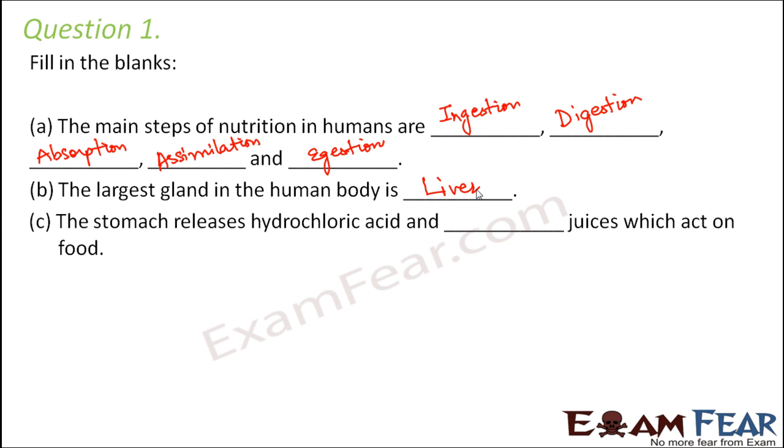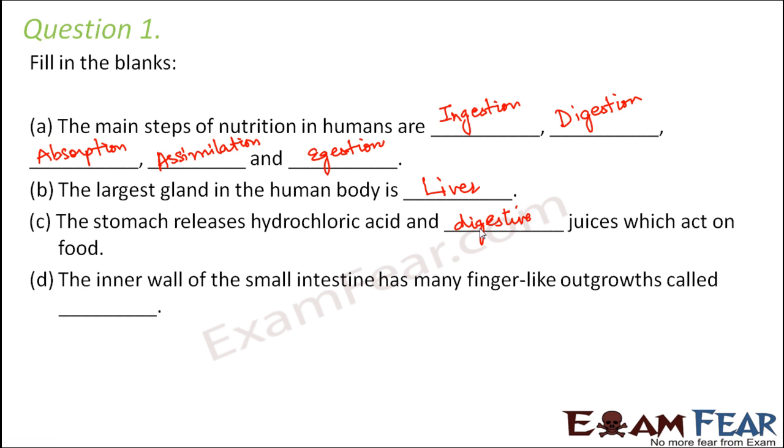The stomach releases hydrochloric acid and digestive juices which act on food. These digestive juices contain pepsin which helps in digestion of proteins. The inner wall of the small intestine has many finger-like outgrowths called villi, and due to the presence of these villi the intestine is able to absorb the digested food.